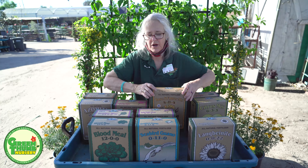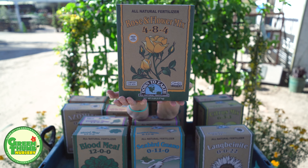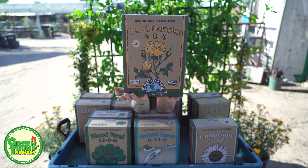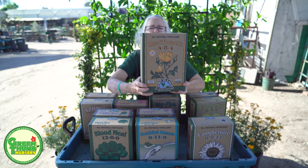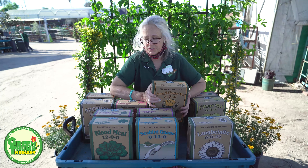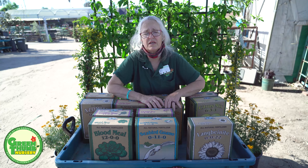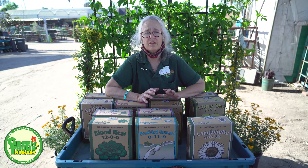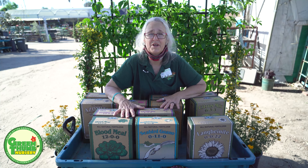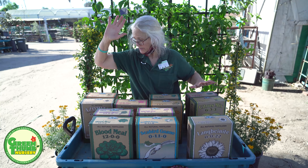That's where I would use my rose and flower mix. This one here is 4% nitrogen, 8% phosphorus, and 4% potassium. It also has some magnesium in it, which is epsom salts. I recommend giving your roses a handful of epsom salts — and also a lot of your vegetables and fruit trees would like to have some magnesium. Just don't go overboard. All of these things are within moderation; just because it's good doesn't mean you have to go crazy with it.